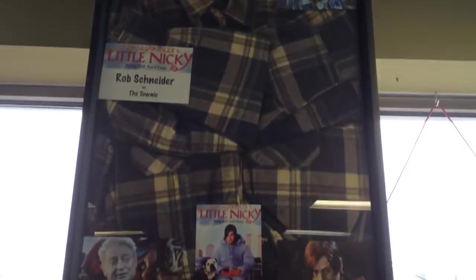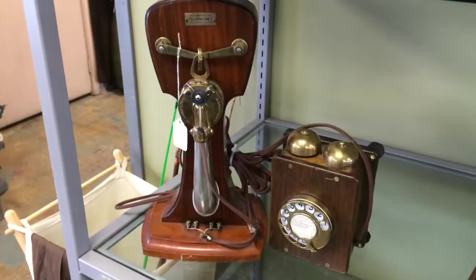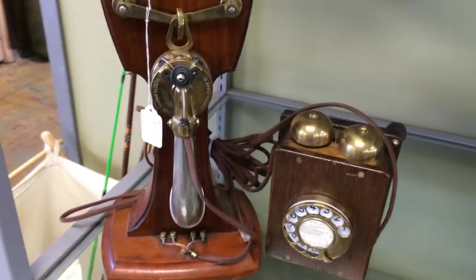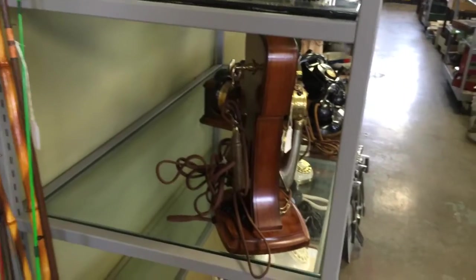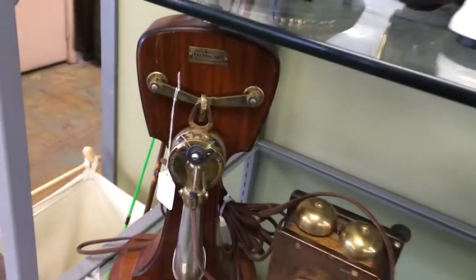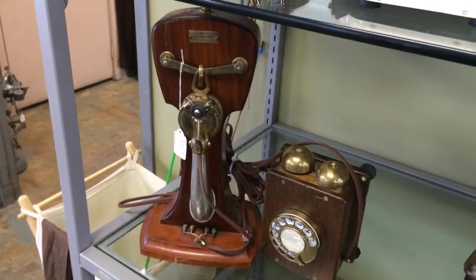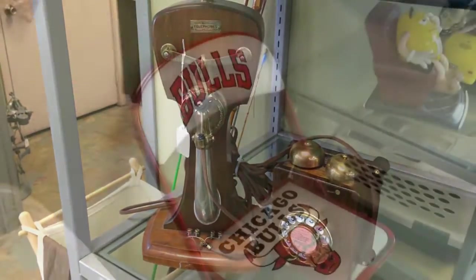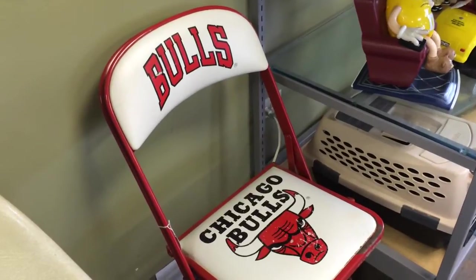Here we got this pretty cool phone from around the 1900s, very cool, made in Paris, France. In awesome condition, and the best part is the phone still works great — you can hook it up to a landline right now and make phone calls. Very cool piece.